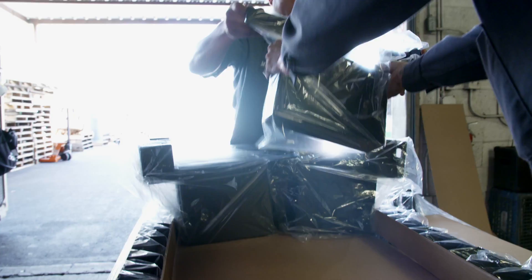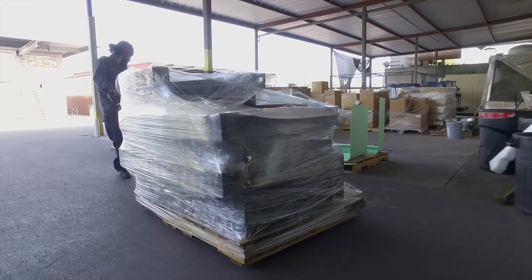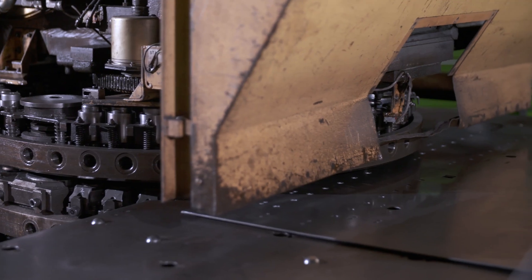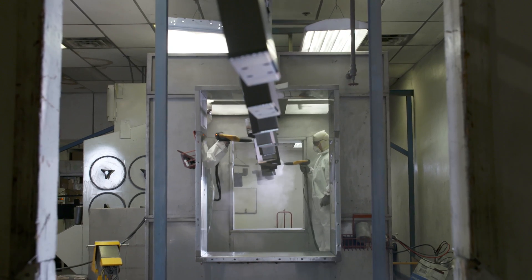There are a lot of hands that touch these products all the way through from raw materials until finished product, having to do with metal bending and punching, robotics, and powder coating paint.